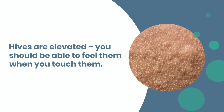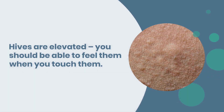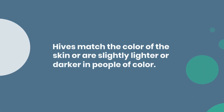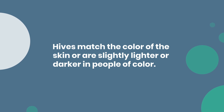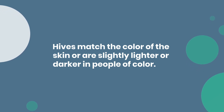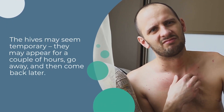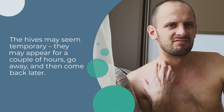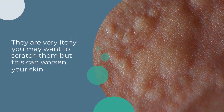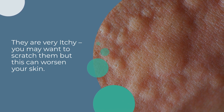Hives are elevated — you should be able to feel them when you touch them. Hives are red on people with light skin, and match the color of the skin or are slightly lighter or darker in people of color. The hives may seem temporary; they may appear for a couple of hours, go away, and then come back later. They are very itchy — you may want to scratch them, but this can worsen your skin.